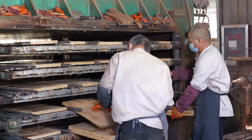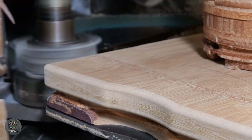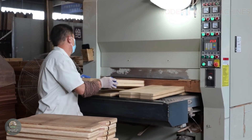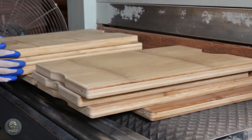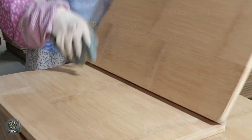Some premium cutting boards are also beveled or grooved for enhanced aesthetics and functionality. The next step is waterproof treatment, where the bamboo cutting boards are coated with a layer of mineral oil or food-grade beeswax to increase moisture resistance and protect the surface.